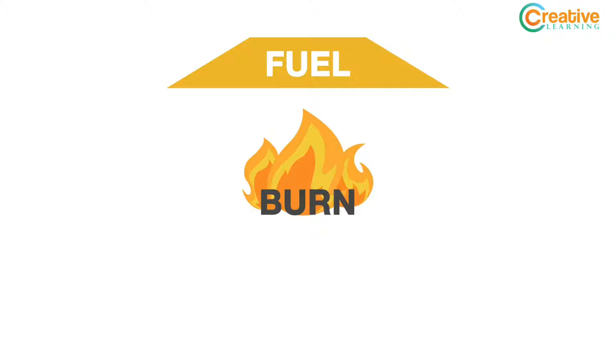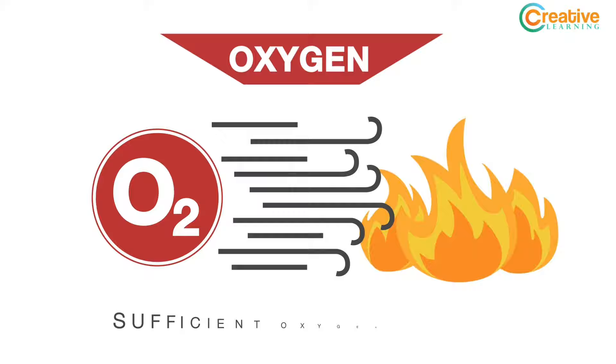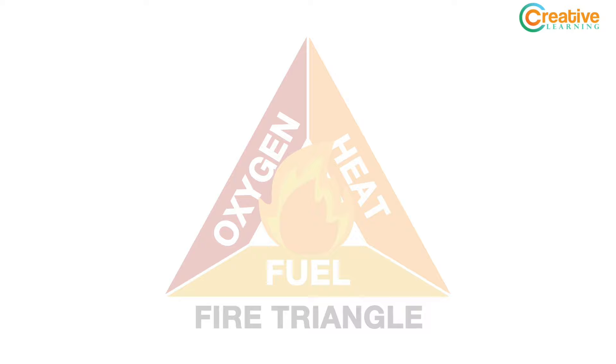How does a fire start anyway? For a fire to occur, three elements are necessary. First, a fuel source — fire needs something to burn, such as a solid, liquid, or gas. Second, an adequate oxygen supply — there needs to be a sufficient supply of oxygen to keep a fire burning. And third, heat or an ignition source — something to start the fire. When all three elements are present, they cause a chain reaction which results in combustion, or otherwise known as fire. These can be remembered as the fire triangle.